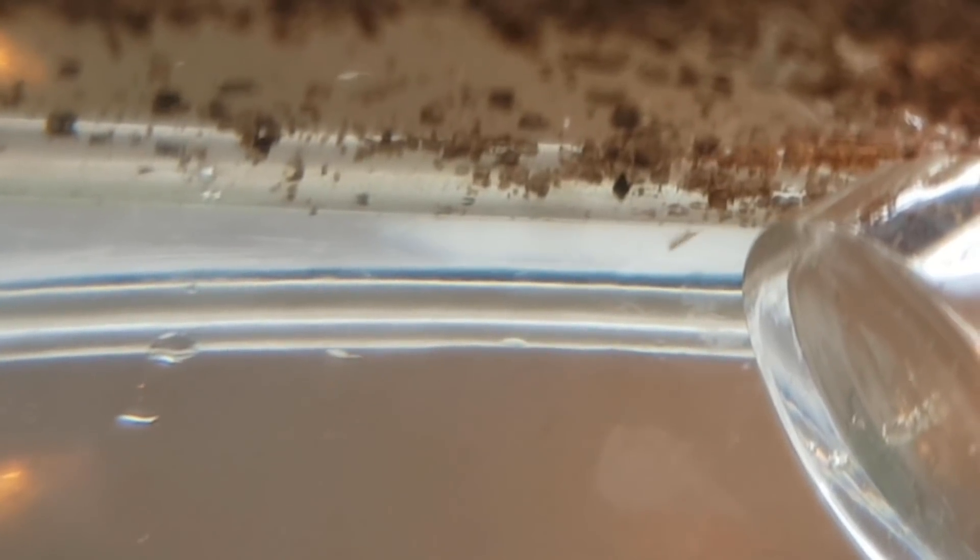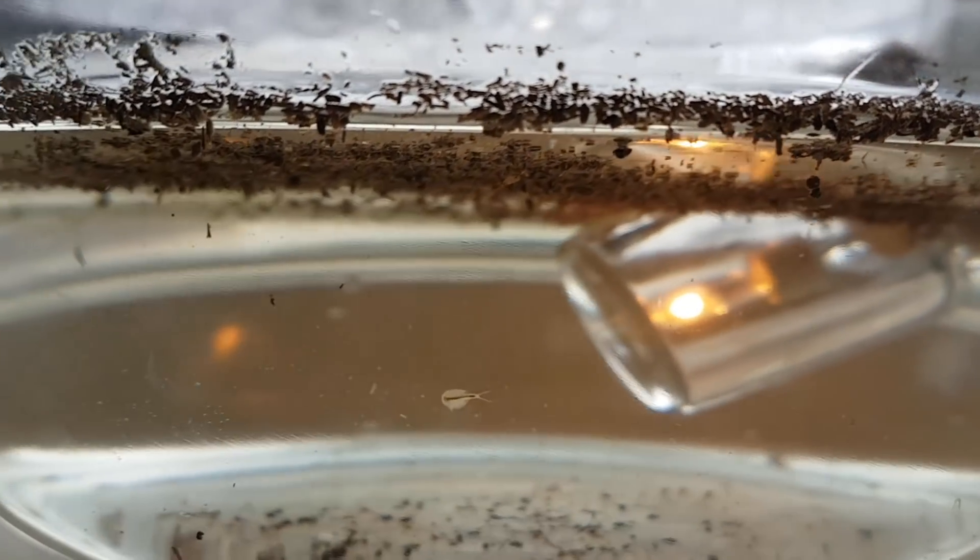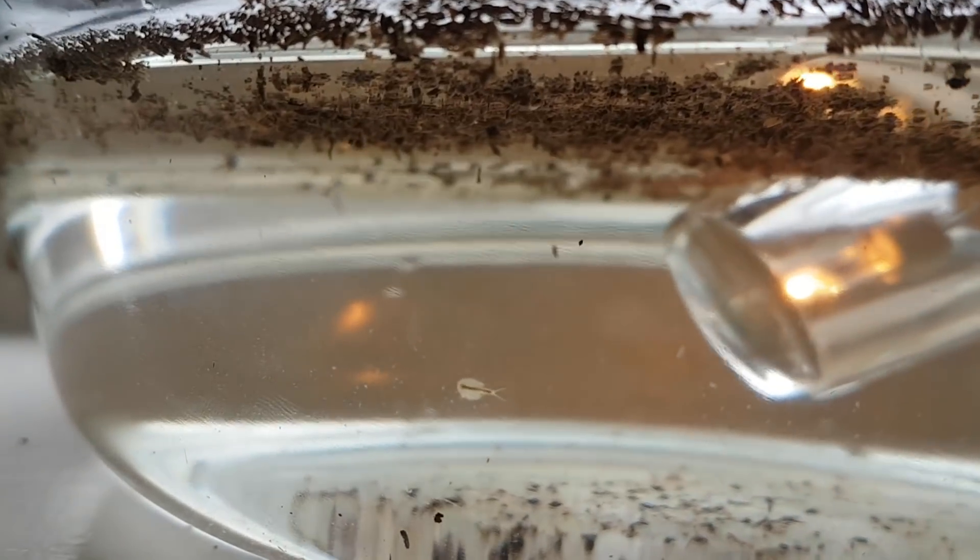I also realized that this wasn't a triops larva but a fairy shrimp. It grew so fast that it had gotten noticeably larger even later the same day.